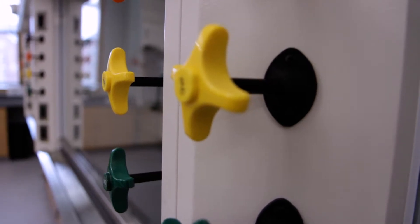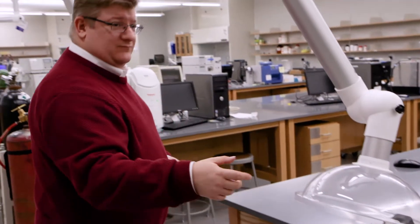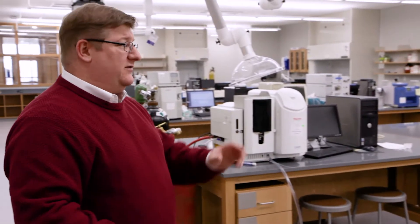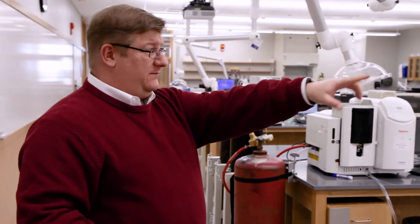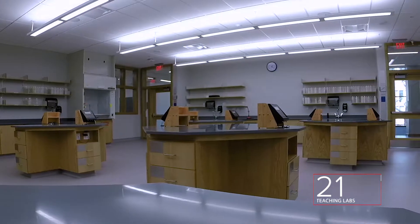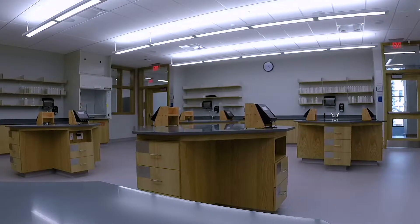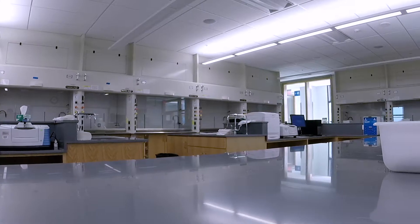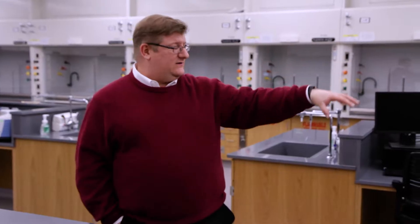The organic labs are also 180 degrees from what they have in the existing building today. The existing building has a very limited line of sight — it's hard for the TA and the instructor to see what's happening in the lab. The model here at the Jacobs Building is very unique: the fume hoods line the perimeter of the room, allowing the instructor to see every pair of students at the hoods as they're working on their lab.